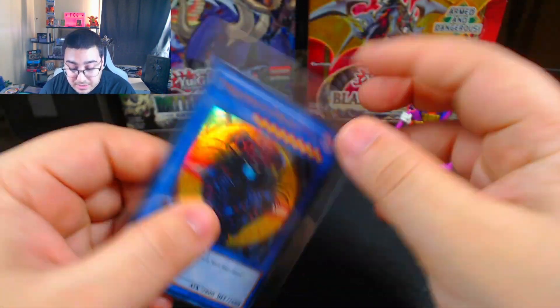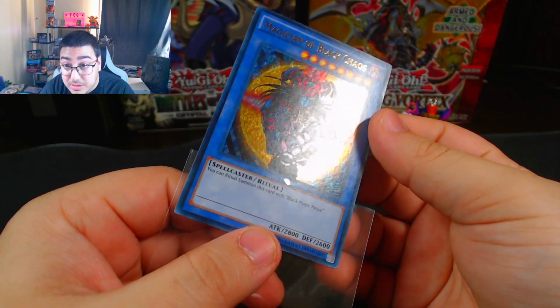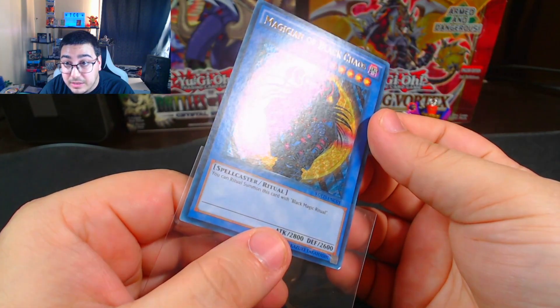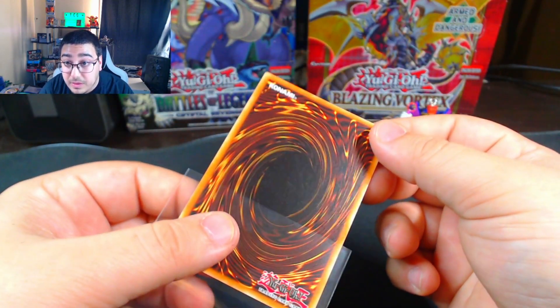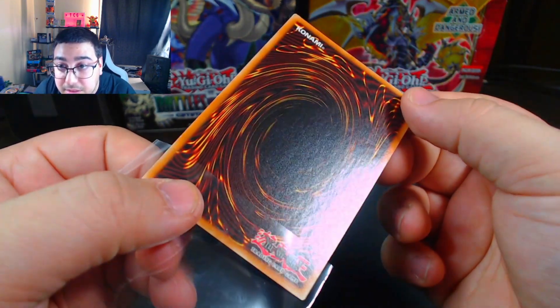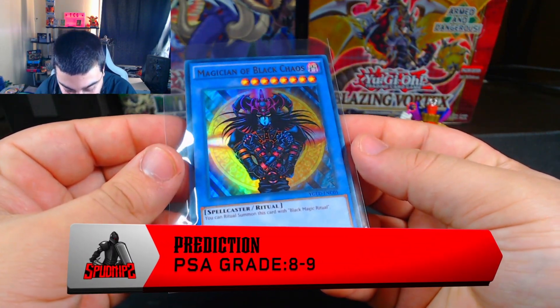Then I have a Magician of Black Chaos from the same set. I just like the artwork — Magician of Black Chaos is just a really good card. I don't see anything really wrong with the front, no print lines. Can't really tell if there are scratches. The back looks pretty clean to me, no major lines. The centering left to right and top to bottom is probably within the marks, but we'll have to see.